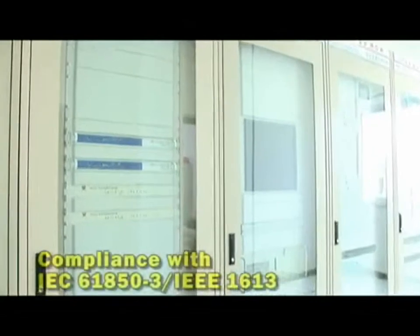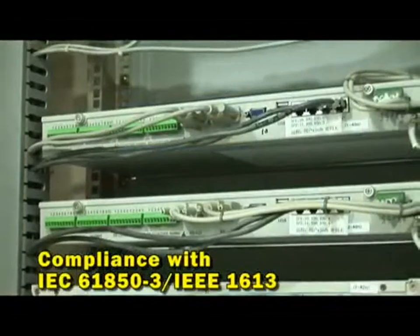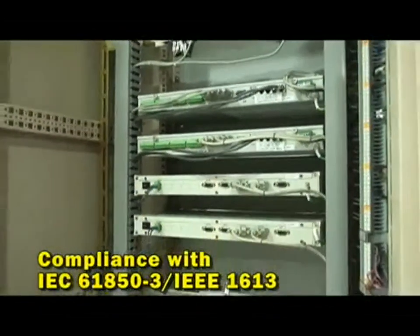Our industrial-grade embedded computing platform integrates gateways, controllers and servers, fully satisfying the needs of substation applications.